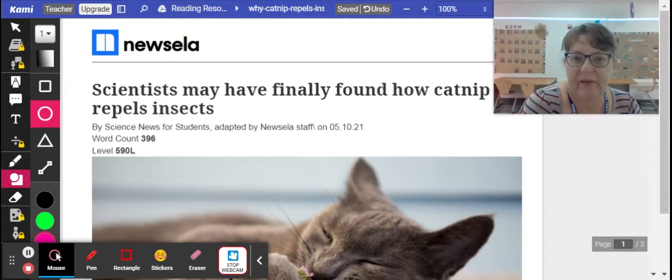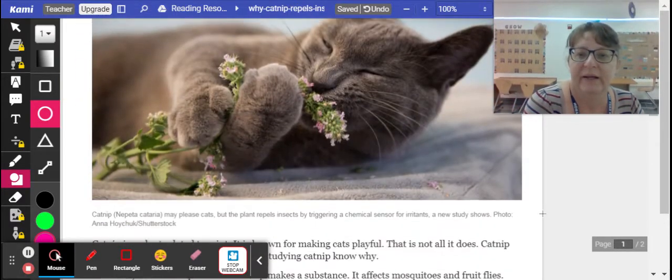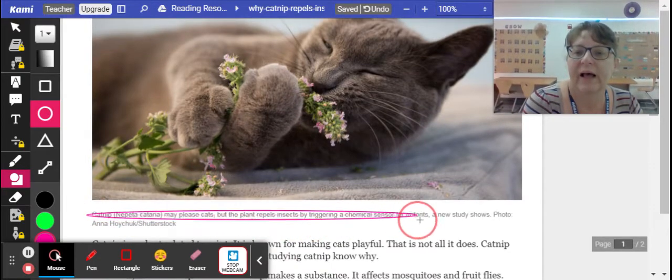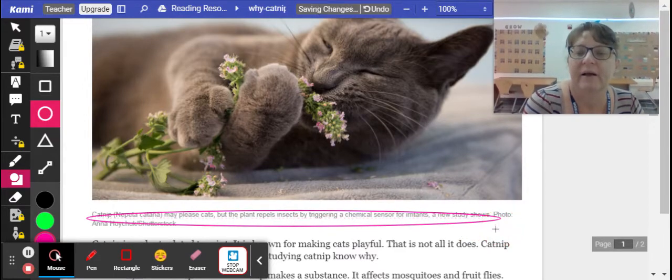Scientists may have finally found how catnip repels insects. Catnip, Nepeta cataria, may please cats, but the plant repels insects by targeting a chemical sensor for irritants, a new study shows.